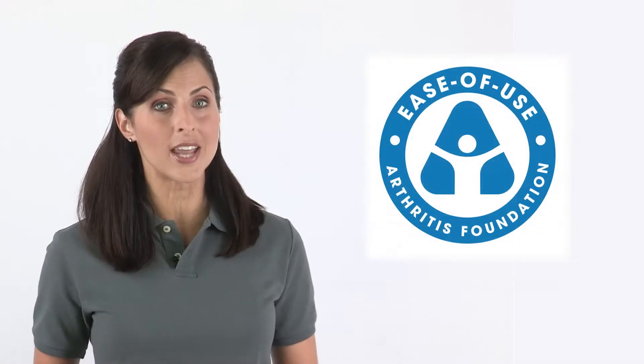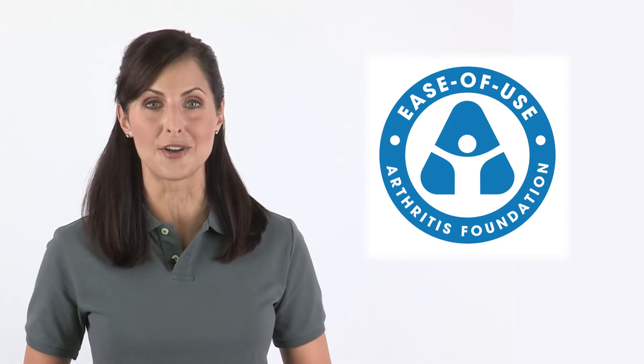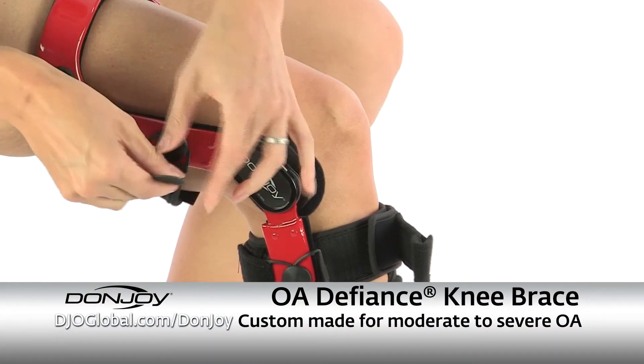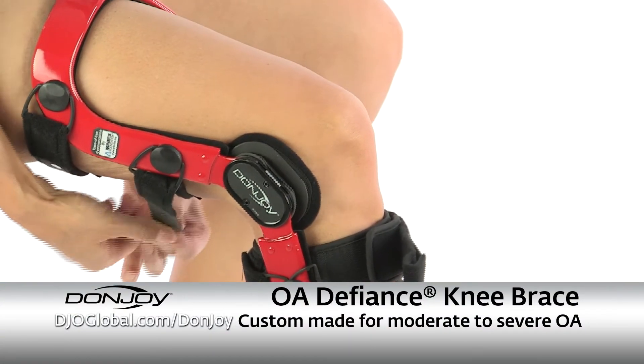Many of DonJoy's OA knee braces have earned the ease-of-use commendation by the Arthritis Foundation. The DonJoy OA Defiance is the premier custom OA brace available on the market today. Made from carbon fiber and custom fit, the OA Defiance provides the ultimate in pain relief and comfort for patients suffering from moderate to severe OA pain.